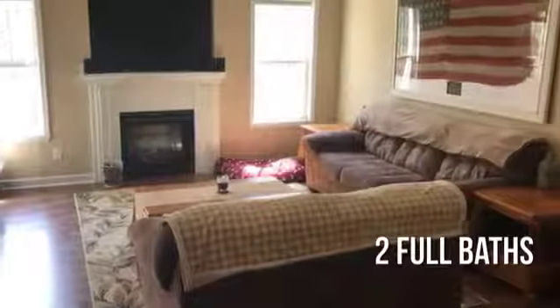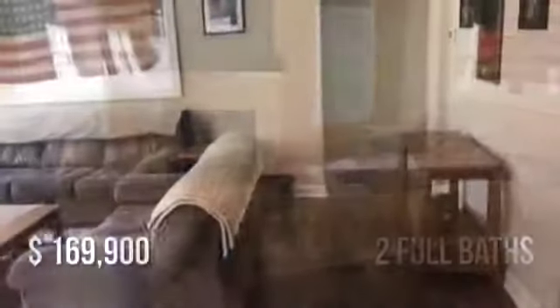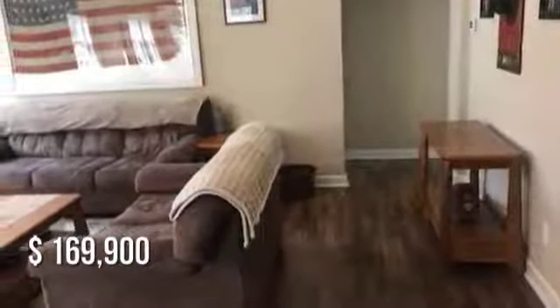With two full bathrooms, this property is currently listed for under $170,000.